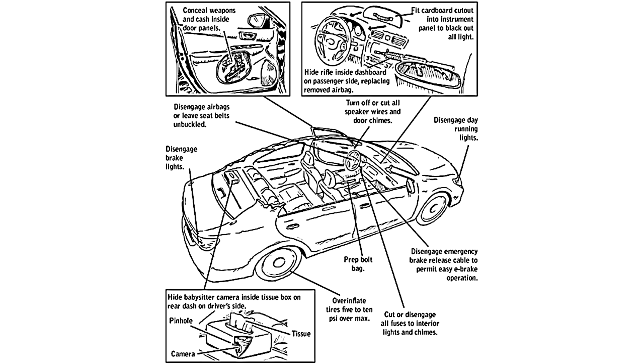Number three: operational vehicle prep. This is just another one of those tips where he tells you to carry all this stuff you might need in your car. Some interesting things here too, like cutting the speaker wires and door chimes, putting cardboard over the instrument panels to block out the lights. Also disengage the emergency brake release cable to permit easy operation — seems like that might be a little bit dangerous.